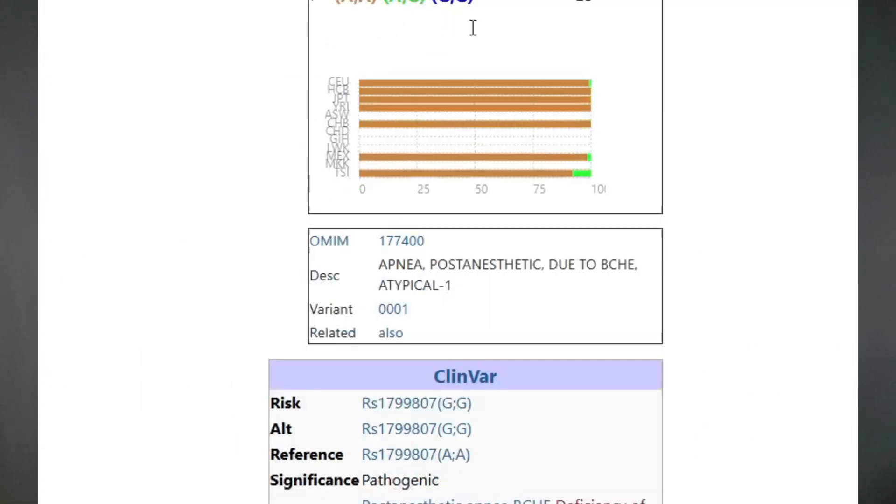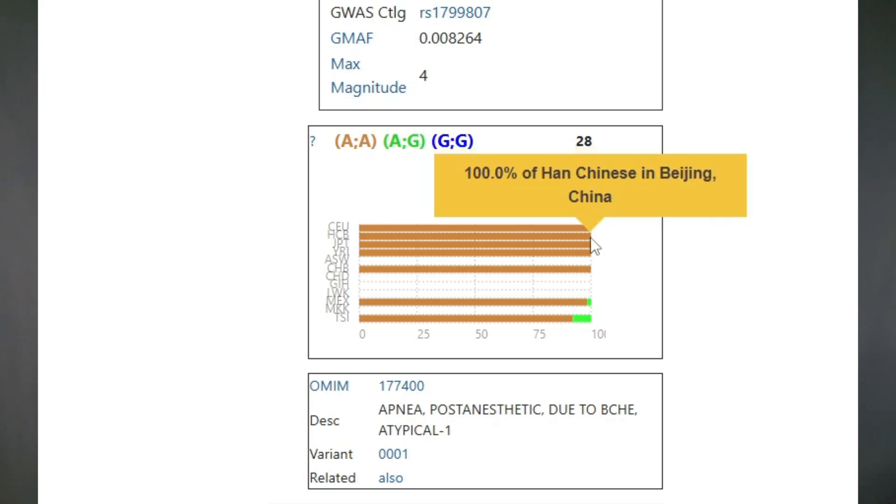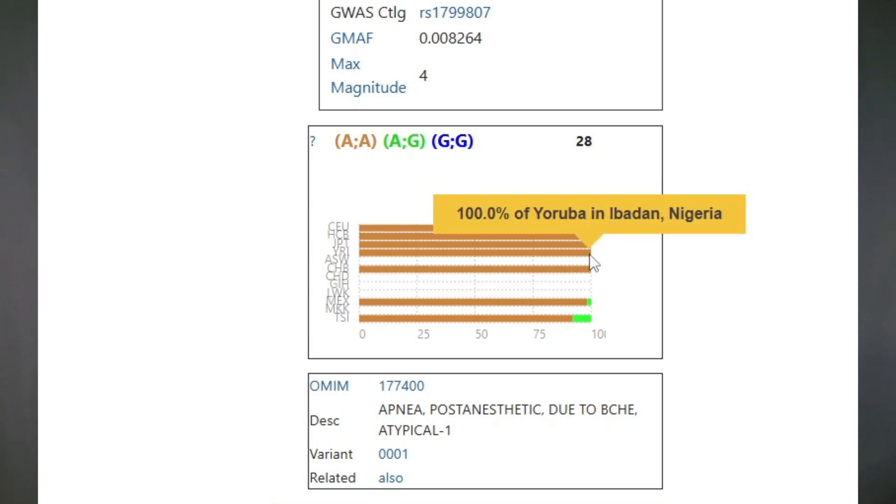Just so you can see the numbers from the general population: about 0.9% of people tested from Utah have this genetic variant. But 0% of people from China, 0% from Japan, and 0% from Nigeria have this genetic issue.